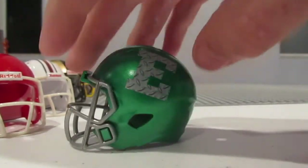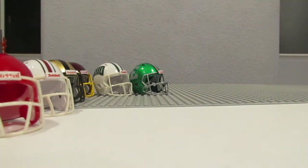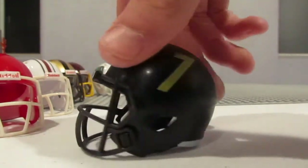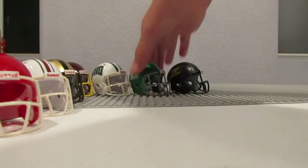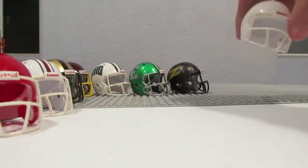We got a whole bunch of custom ones made going up on eBay right now if you want to check that out. This Akron one — the Zips — is really sick. The Eastern Michigan one is probably my favorite; that is just so cool. Definitely one of my favorite helmets ever in the MAC set.